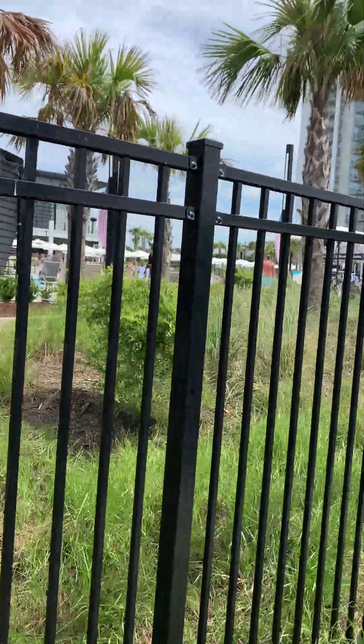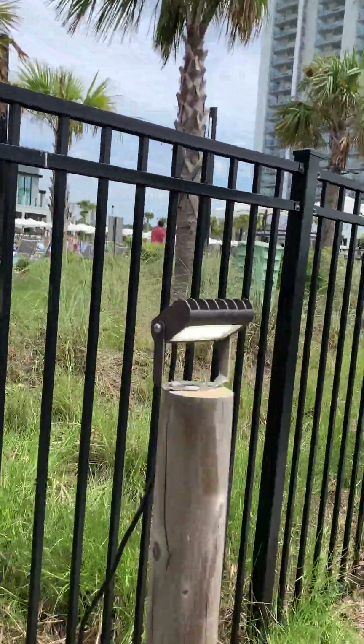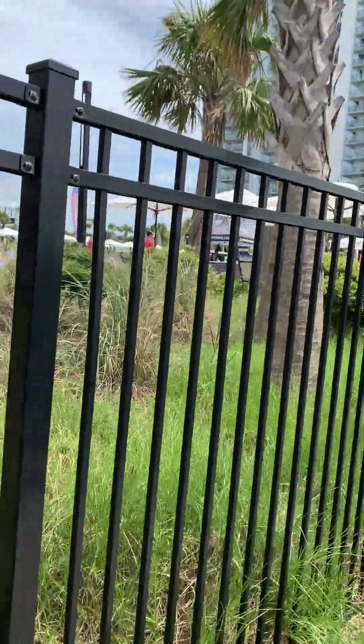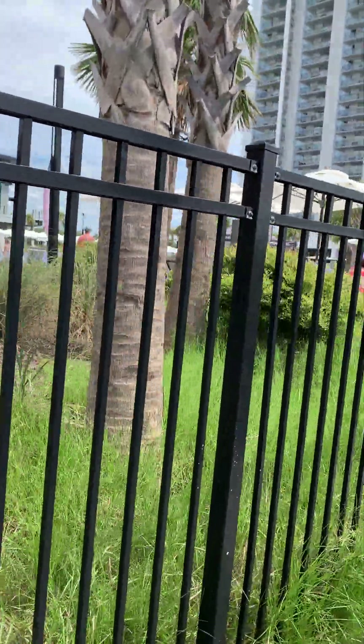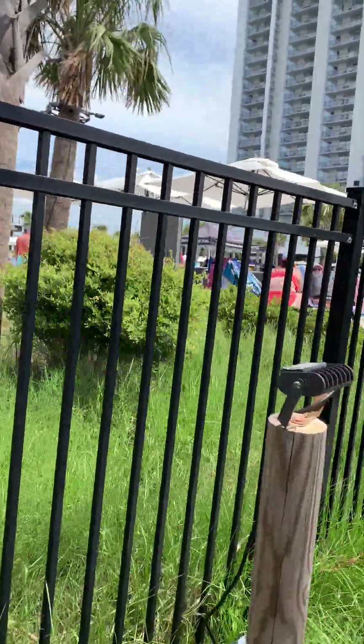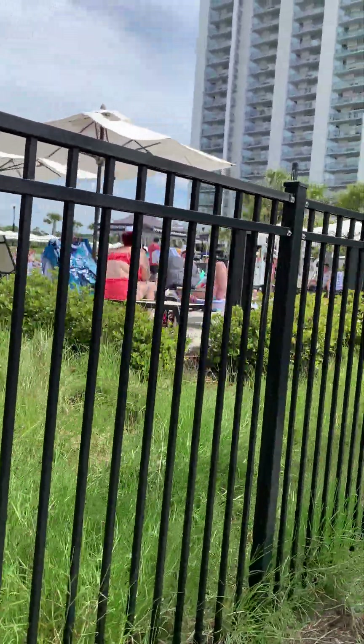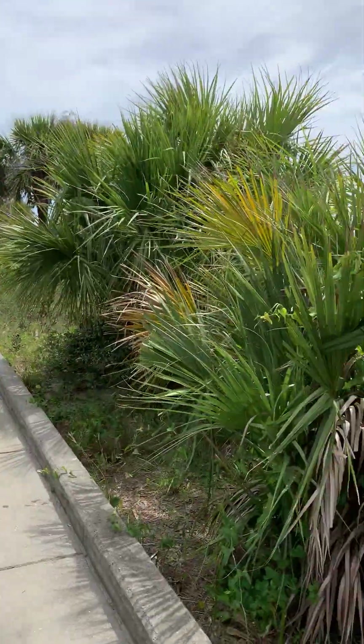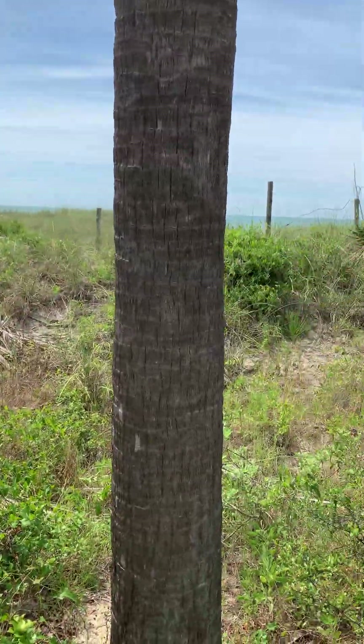The new Embassy Suites at Kingston Shores in Myrtle Beach, South Carolina — our favorite vacation spot. This is Bree at the 50plusnetwork.com, showing you the new Embassy Suites at Kingston Shores. This was a surprise to you.